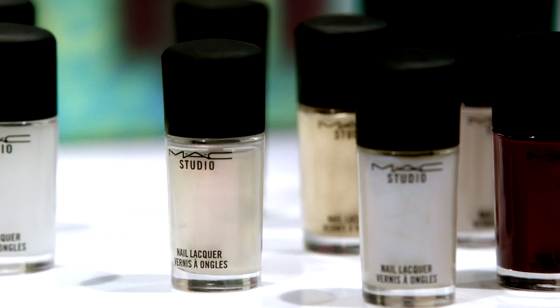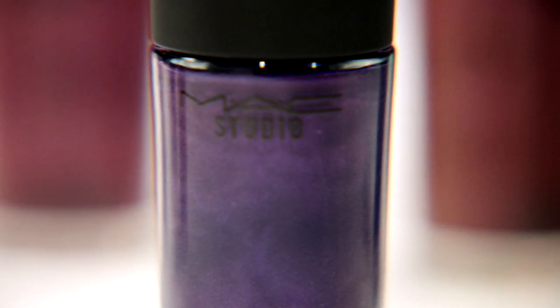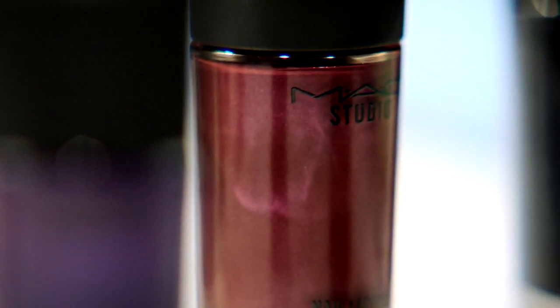If you take any color of nail polish, whether it's a dark color or whether it's a nude, it actually transforms the color, and most of the time when you put them on you're not actually quite sure what it's going to do, so sometimes it's quite a nice surprise.